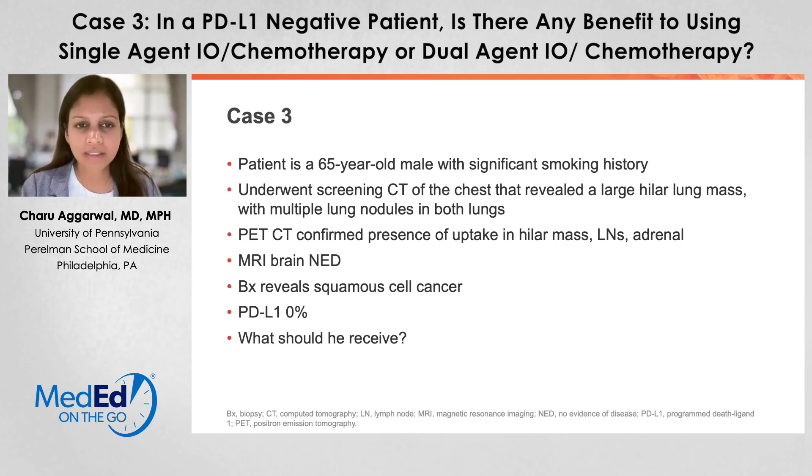I'd like to start off with a case. I saw a patient, 65 years old, significant smoking history, who actually underwent CT screening for lung cancer, which revealed a large hilar lung mass, multiple lung nodules in both lungs, and a PET CT scan confirmed presence of uptake in this mass as well as adrenal uptake.